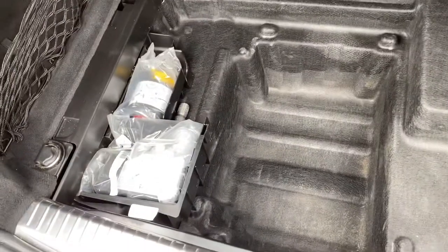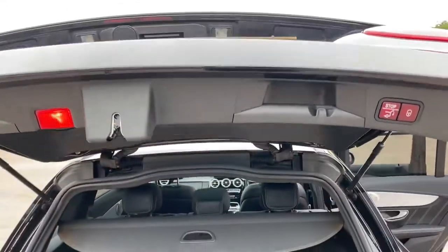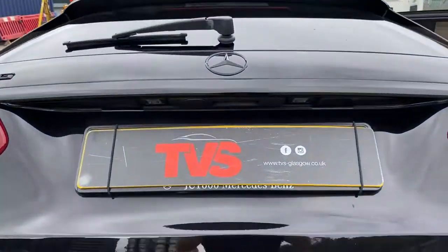And then we have the tyre air inflator etc. You will find more pictures and images on our website, which is tvs-glasgow.co.uk.